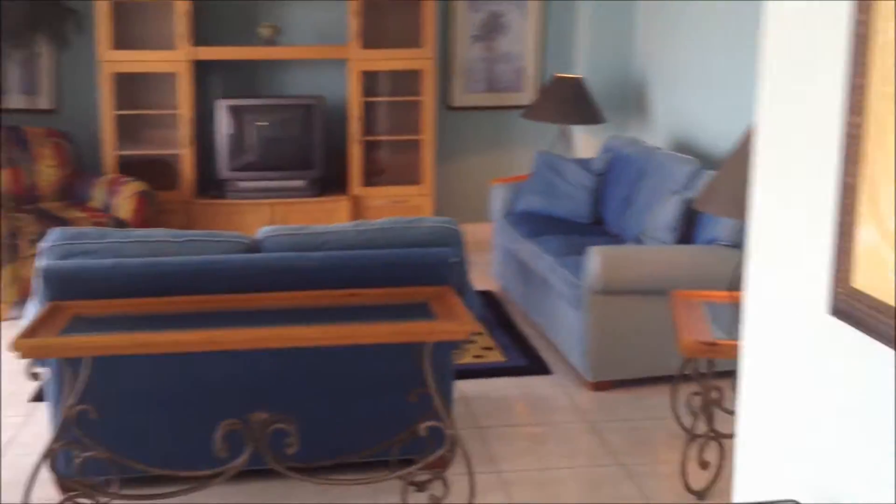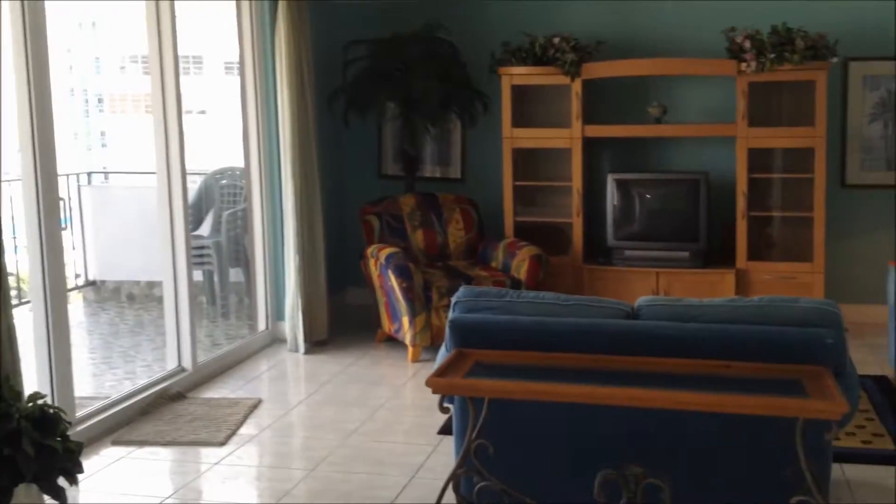Welcome to Unit 1526 at Parker Plaza. As you walk into the apartment, you have the dining area right here, the living area, the kitchen, and the bedrooms are down the foyer which you'll see in a second.